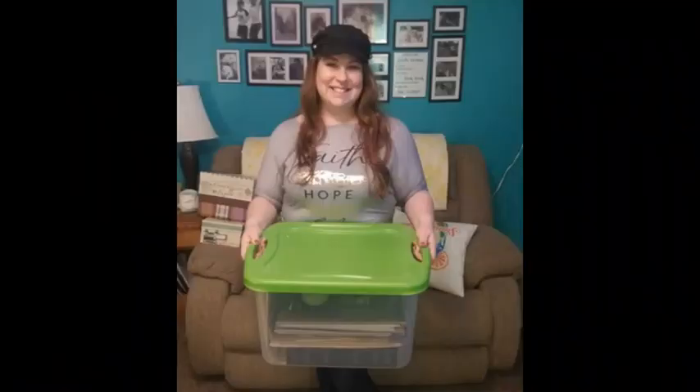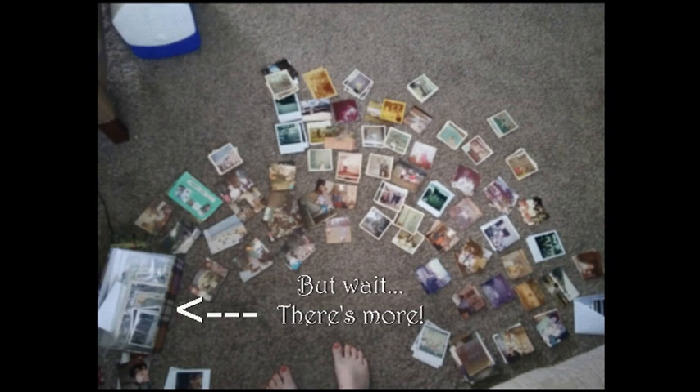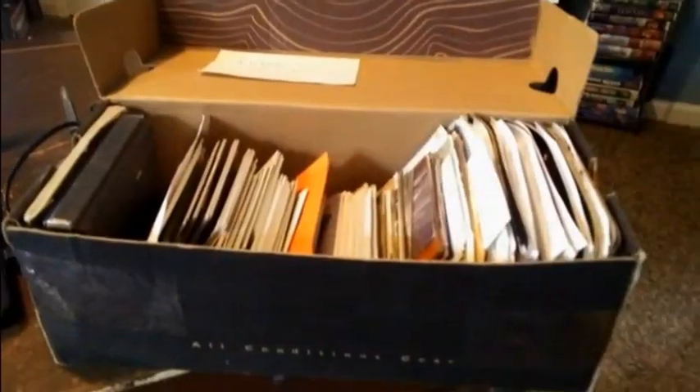I finally was able to get the box out of my dad's house with his permission — he was very nervous at first but he did let me. I've been slowly organizing them and now I'm digitizing them. I kind of put it off until I got a phone call from my uncle Marty, my dad's brother, who was looking for a specific photo. I figured I better get this done.